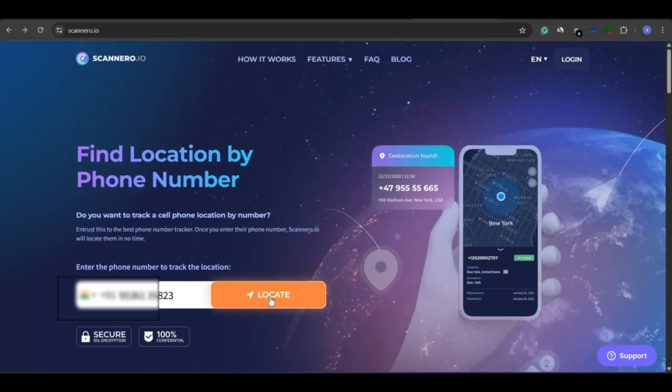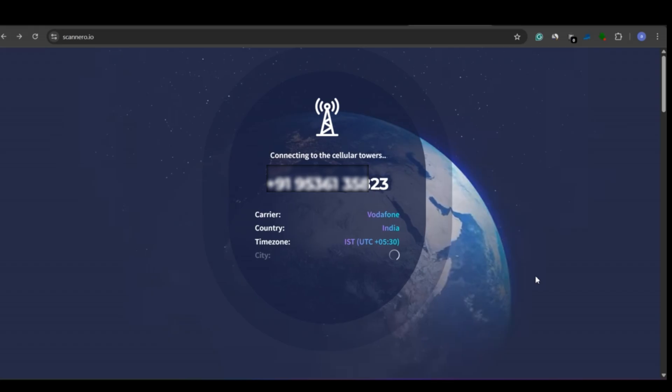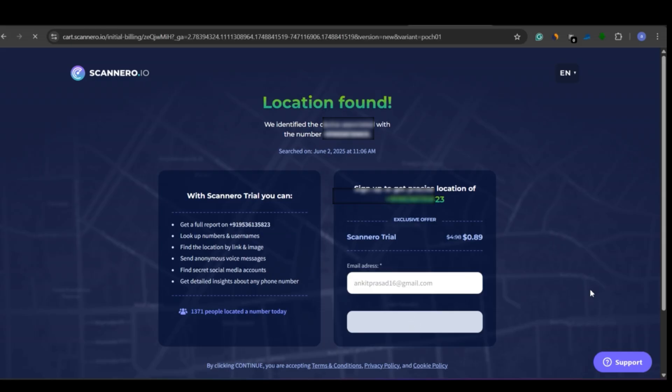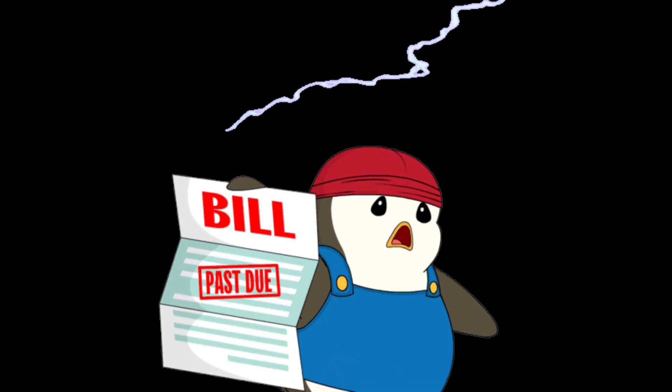Next is Scannero, which works almost identically to Geofinder. Just enter your child's phone number and it sends them a link. Once they click it, you'll receive their exact location. It also offers a one-day trial at a slightly cheaper rate — just 89 cents. Like Geofinder, it requires no app installation, making it extremely easy to use. But don't forget to cancel your subscription after the trial if you don't want to be charged. These apps are convenient, but you need to manage the billing carefully.